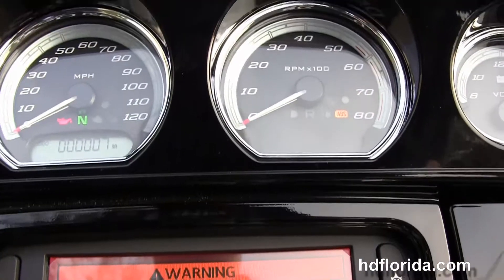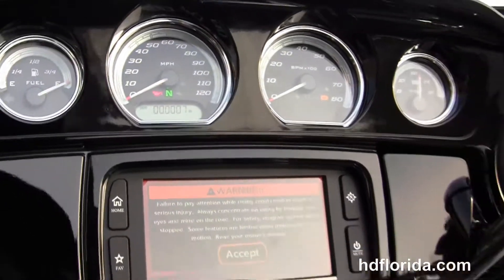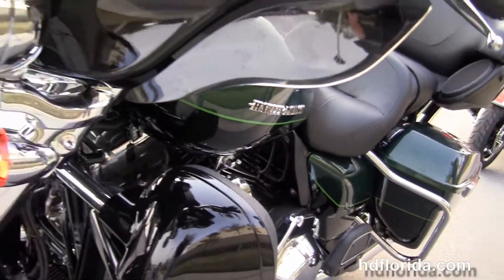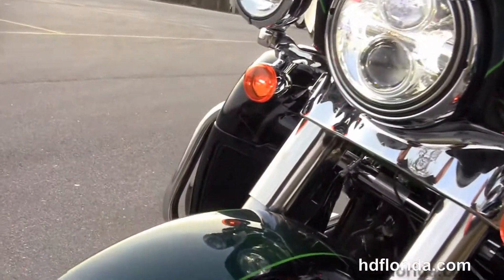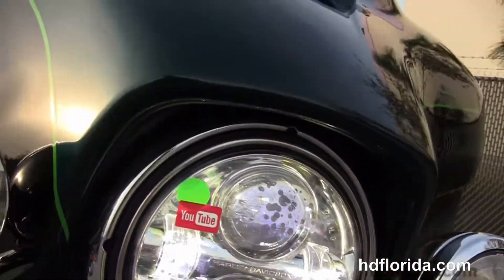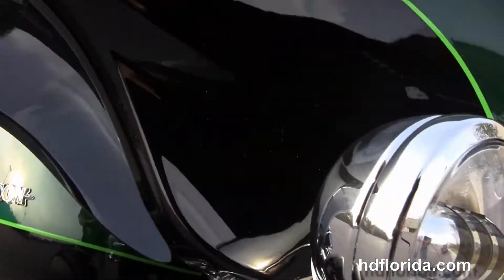It's got the gloss black inner fairing with the Boom Audio 6.5 GT infotainment center, USB connector inside the jukebox media compartment, heated grips, factory reflex link, ABS security, and cruise control. It's also got factory CB and intercom. Chrome Daymaker LED headlamps and chrome fog lamps out front.